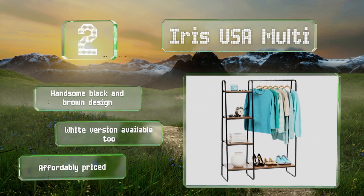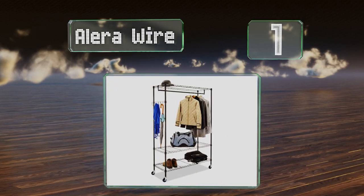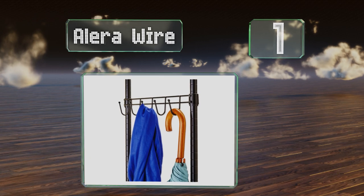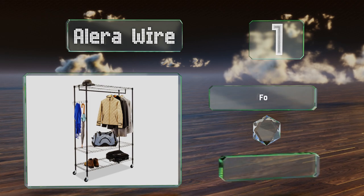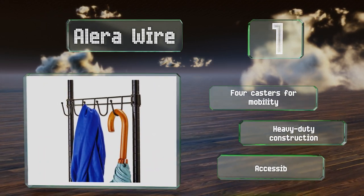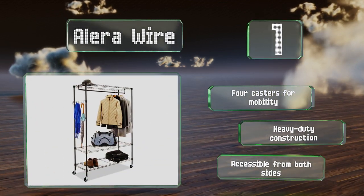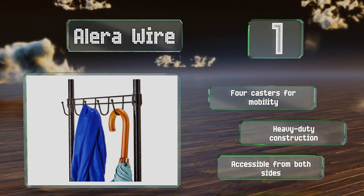Taking the top spot on our list, the Alera Wire provides plenty of storage space with a four-foot hanging rod for clothes, four support hooks for bags and umbrellas, and three large adjustable shelves for shoe boxes. If you don't have a closet in your bedroom, this is about the next best thing. It's equipped with four casters for mobility, is heavy-duty construction, and is accessible from both sides.